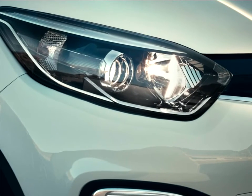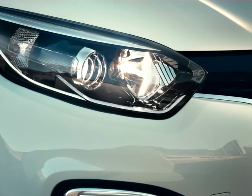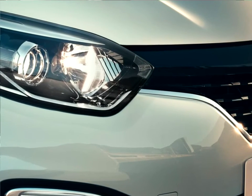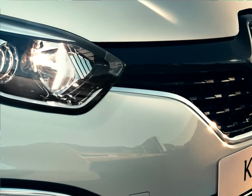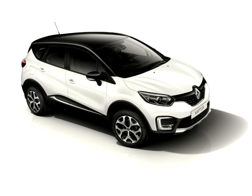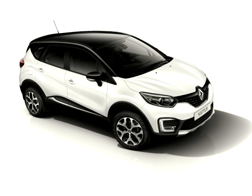The Renault Captur's boot volume is 387 liters, and carrying capacity increases to 1,200 liters with the 6/4 split bench in the fully folded position. Loading is facilitated thanks to a wide tailgate aperture of 1,002 millimeters and additional boot lighting.